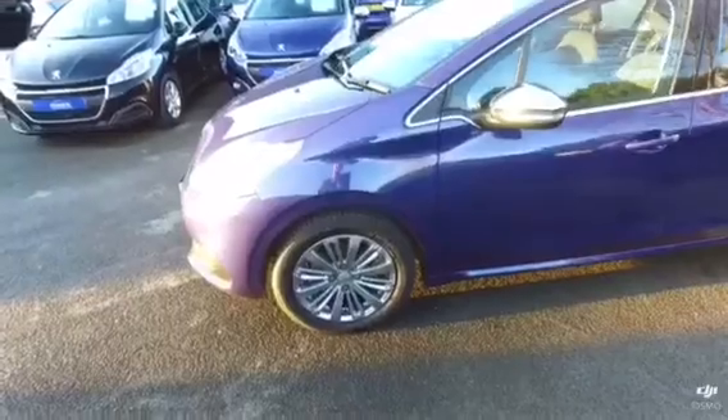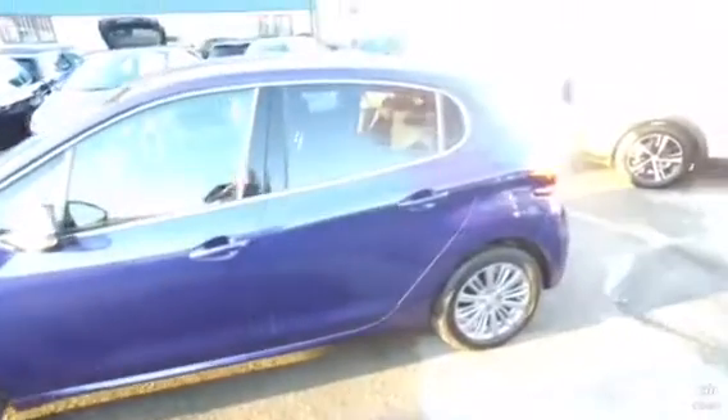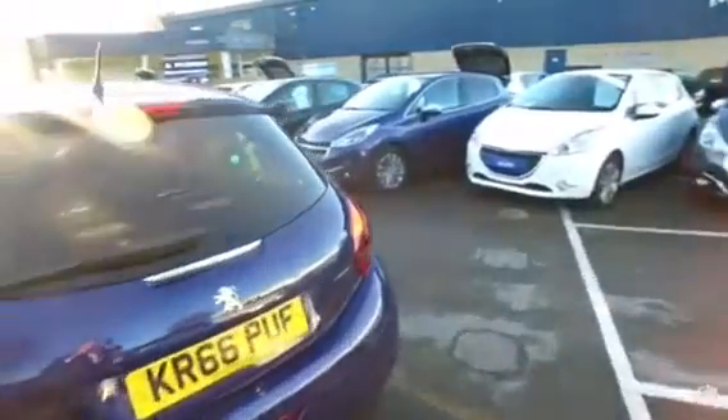Bringing you around to the side, it has chrome door mirrors. Coming around to the back, you can see the rear LED lights.